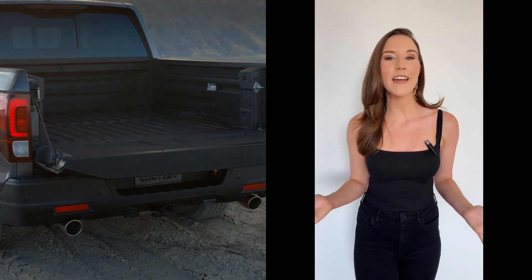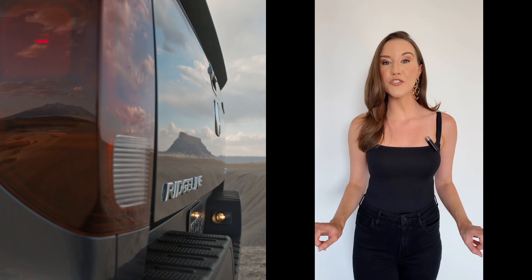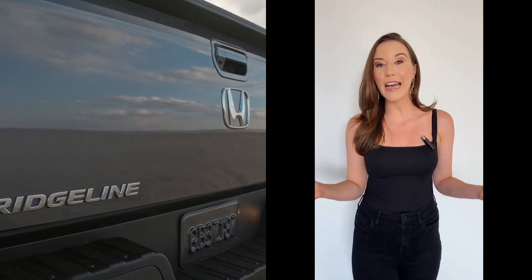The Ridgeline has a new extra-wide standard bed, making it the only truck in its class that can flat-carry four-foot-wide items such as plywood between the wheel wells.